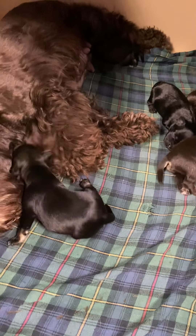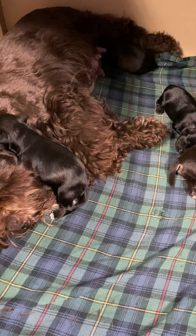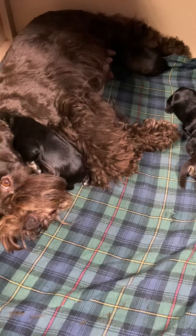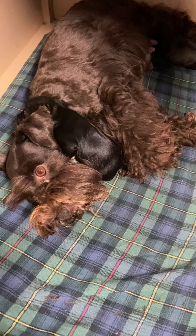So of the six puppies that Charisma had, there are five boys and one girl. Charisma's family chose a music theme for naming the puppies. So let me introduce you to who's who.